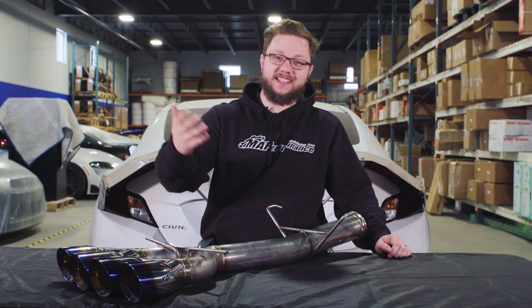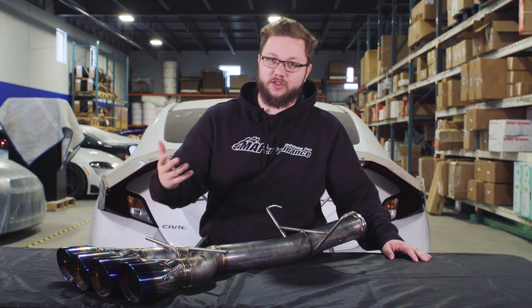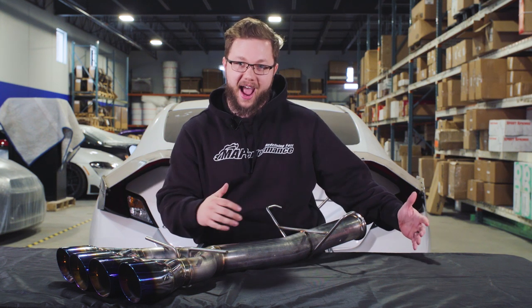Key takeaways on this exhaust, in three words: worth every penny. It has a low growling sound that still sounds aggressive — kind of like a low growl with a quality rasp to it. It's just as aggressive as you're looking for.